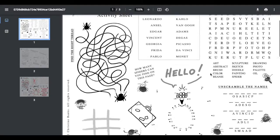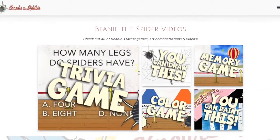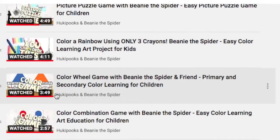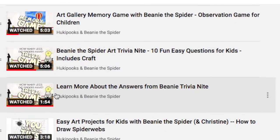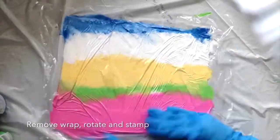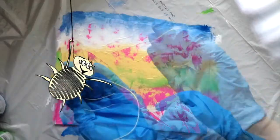Guardians and teachers, these are printable PDFs you're welcome to download. Check out Beanie the Spider videos too. Learn about the color wheel, then test your knowledge with educational games and trivia. Try fun art projects, such as brushless painting with a piece of web, or create a whole rainbow with just three colors of crayons. Watch quick art demos or paint along.